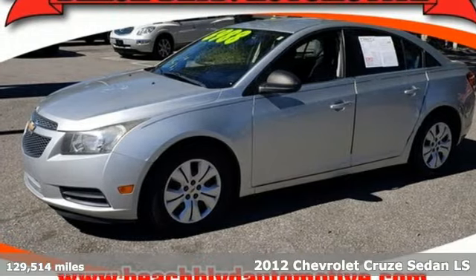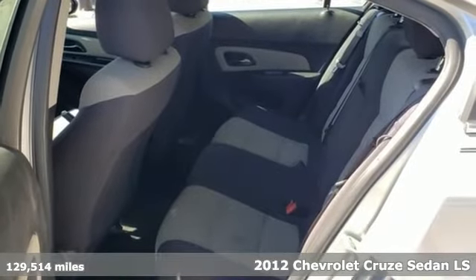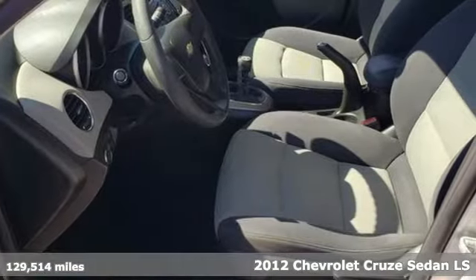It's a 2012 Chevrolet Cruze. From the morning commute to weekend adventures, this Cruze is the do-it-all compact that is there to serve.